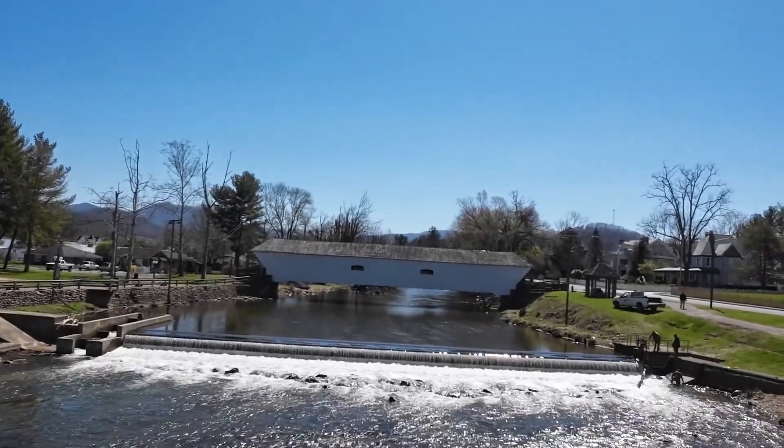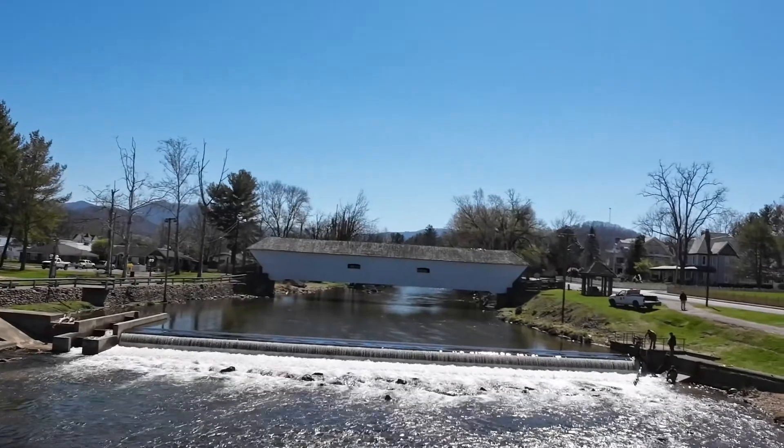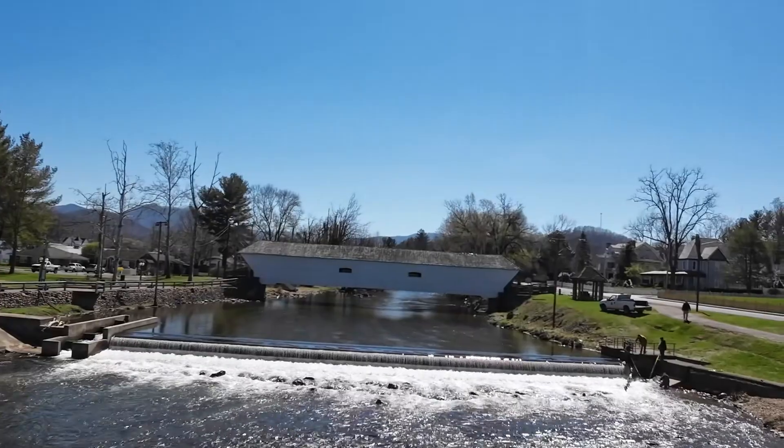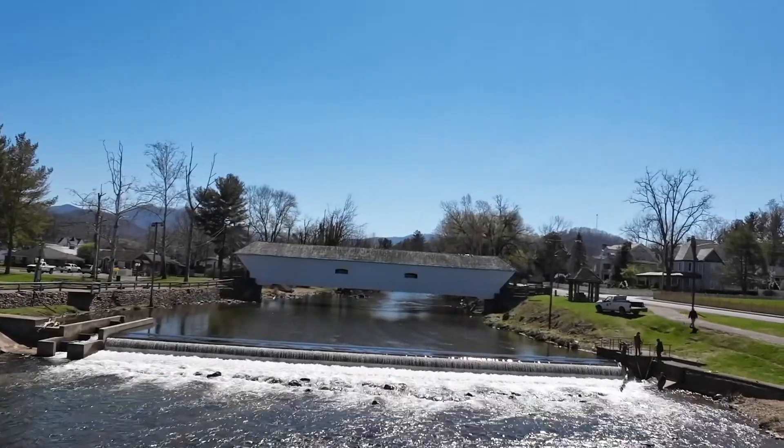The Covered Bridge was built in 1882. It spans 134 feet across the Doe River.